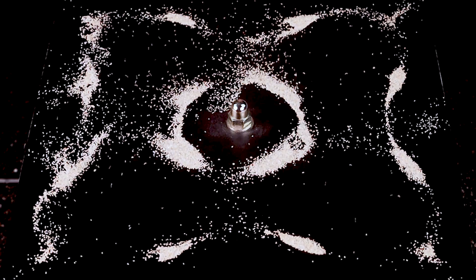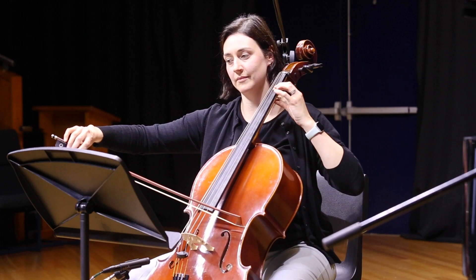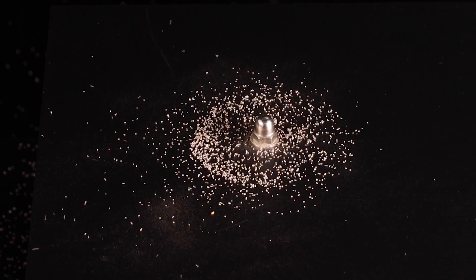These beautiful patterns are Cladney patterns. Now there's a much deeper beauty that's not immediately obvious. And they led to the greatest advancement in our understanding of sound. Everything from the cello to the speakers you're hearing can be understood by studying these beautiful shapes.